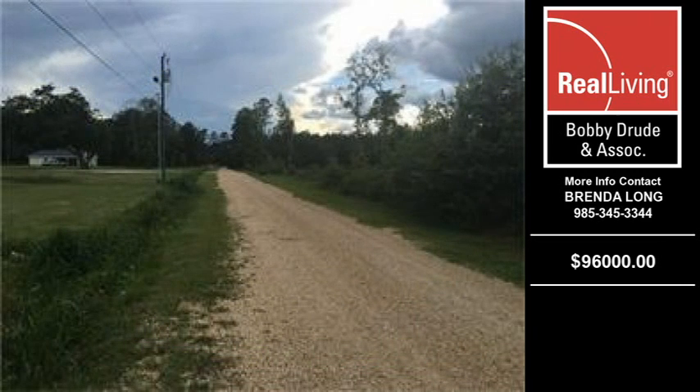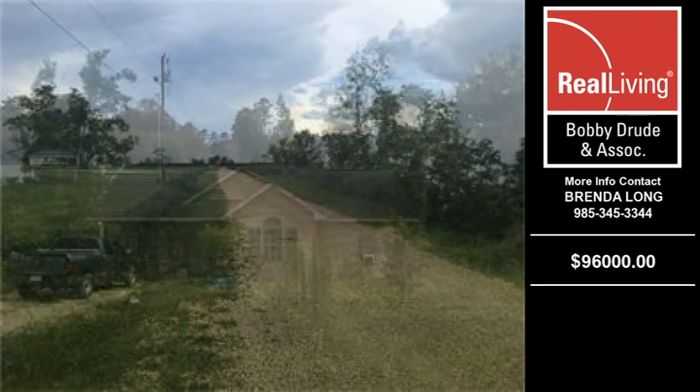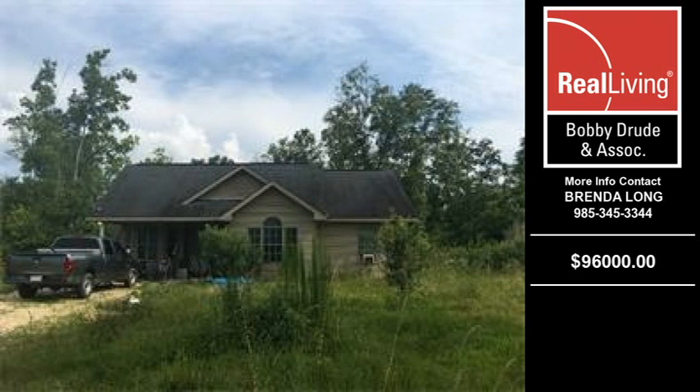For more information on this and other residential properties for sale in this area, contact the listing agent whose phone number is on the right. Thank you for viewing our real estate video and we hope you enjoy the remainder of this property tour.